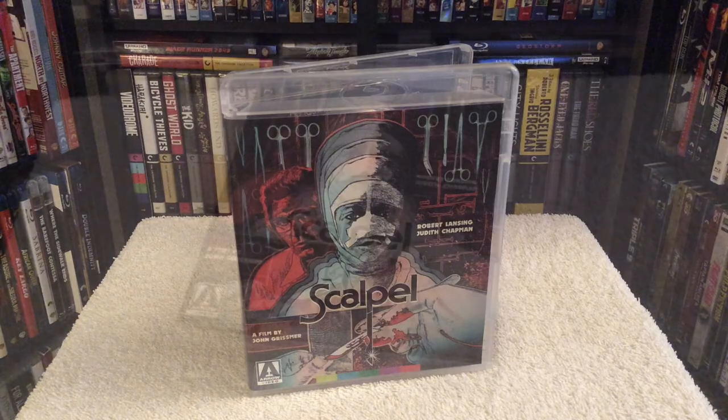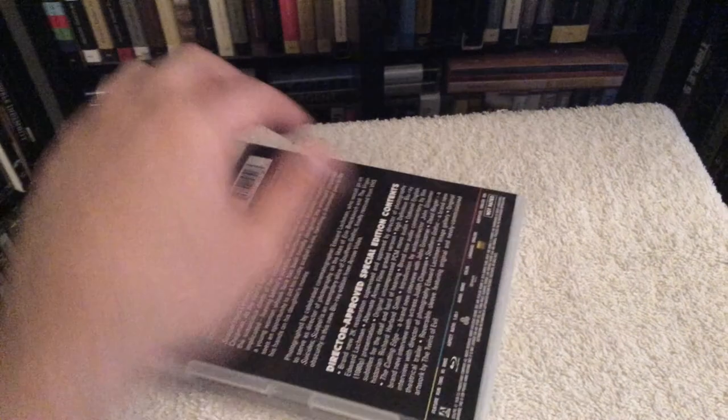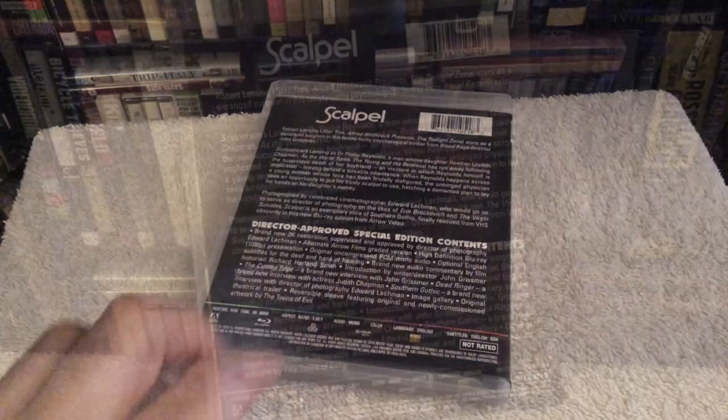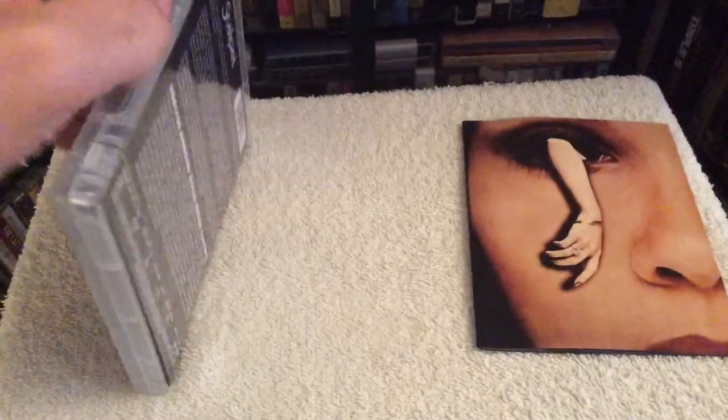What's cool about this release is you get to watch the film with two very different color timings. One is known as the Edward Lachman grade, which gives the film very warm yellow and green tones, as the director of photography was going for a southern gothic look. The second is known as the Arrow grade, which is presented in a more traditional color palette. They're both unique in their own way, so it's cool you have the option to check it out both ways.